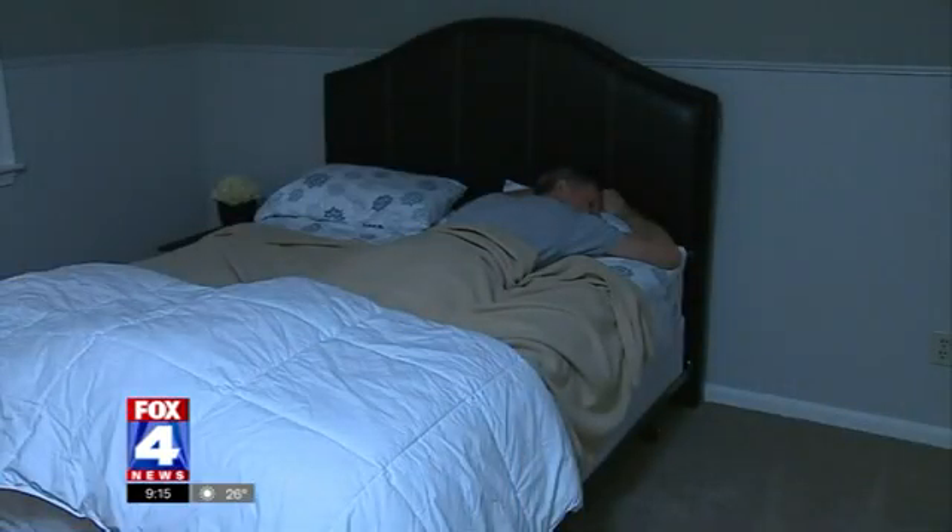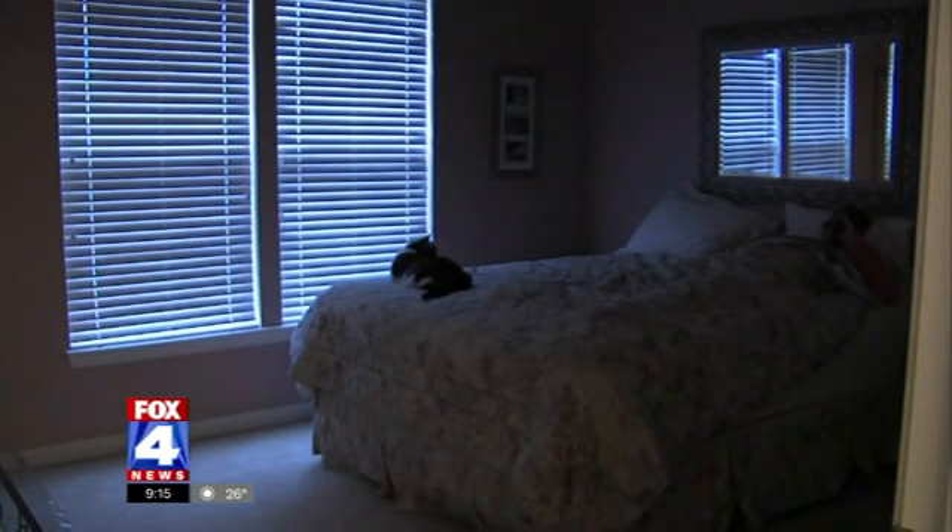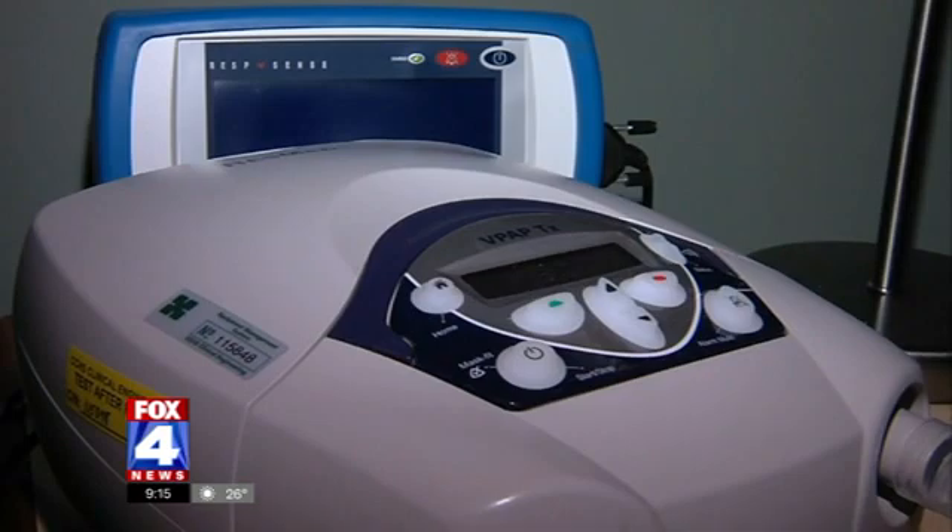Welcome back. We all have sleepless nights from time to time, but if this happens more often than not for you, you may have a serious sleep disorder. 12% of our population suffers from sleep apnea, and this morning we have Dr. Scott Shorten of Meritus Health Neurology here to explain the signs and the risks for us.